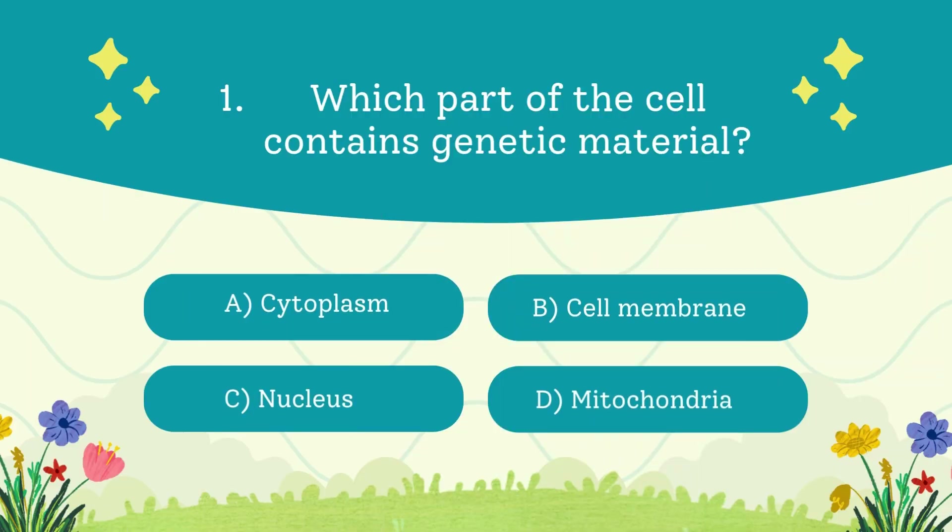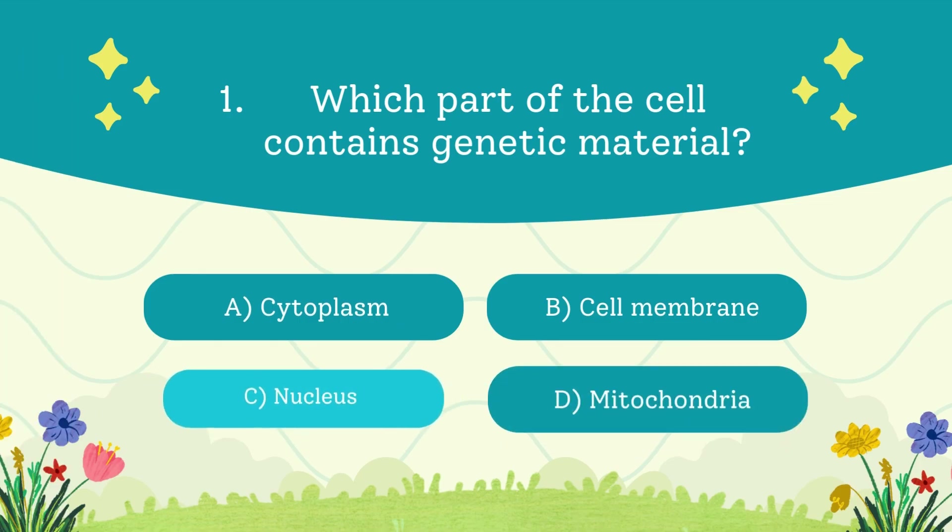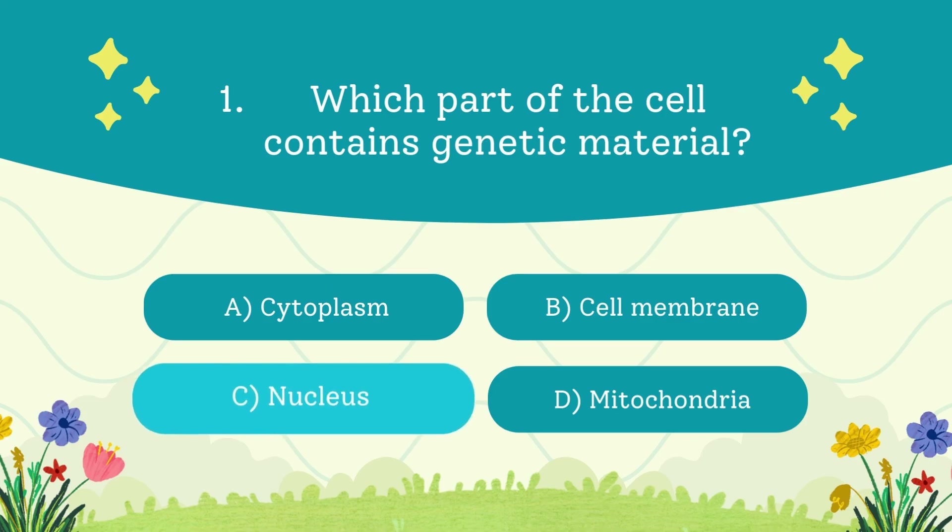Which part of the cell contains genetic material? A. Cytoplasm. B. Cell membrane. C. Nucleus. D. Mitochondria. The answer is nucleus. The nucleus is like the brain of the cell, storing all the genetic info for the DNA.